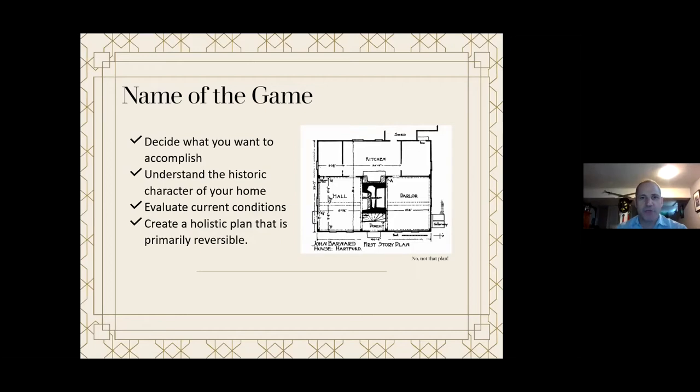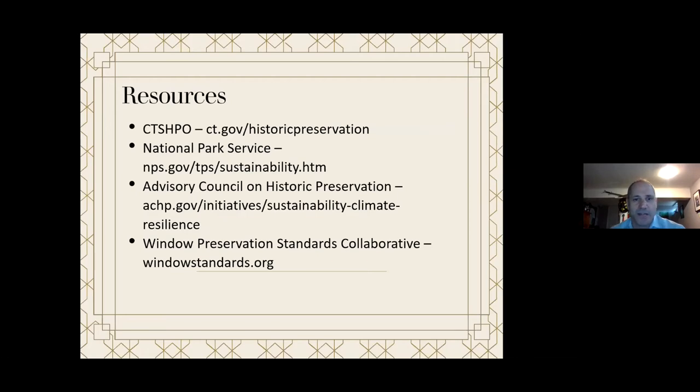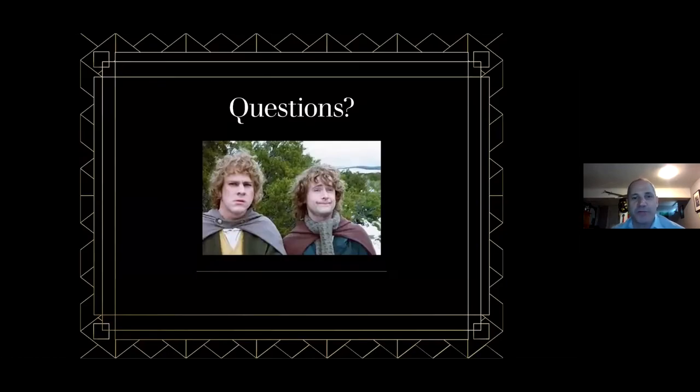Before embarking on energy upgrades, here's a summary of the main points: decide what you want to accomplish; understand the historic character of your home; evaluate current conditions; and create a holistic plan that is primarily reversible. There is much more to read about sustainability in the SHPO handbook, available on their website, as well as additional guidance from the National Park Service at NPS.gov.